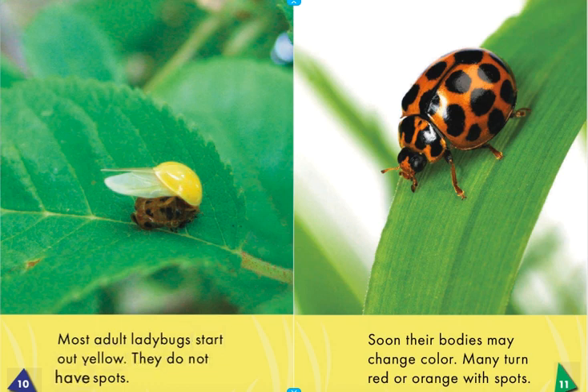They do not have spots at first. Soon their bodies may change color. Many turn red or orange with spots.